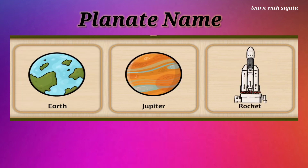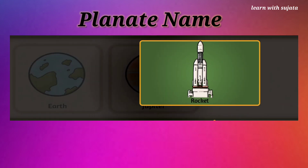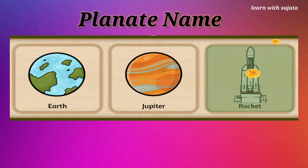Zoom! Can you see the super fast rocket? Our rocket takes Chandrayaan to the moon. Well done!